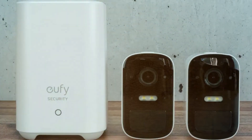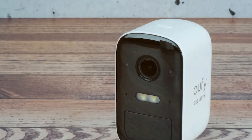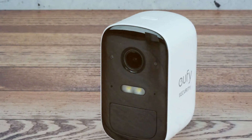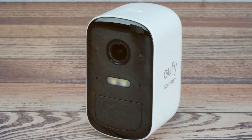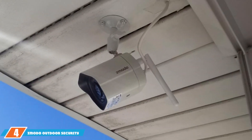With IP67 waterproofing, this camera withstands the elements, delivering reliable performance year-round. Enhance your eufy security system with the eufy Cam 2C Pro — a testament to innovation and reliability in wireless home security. Next, at number four, we have the Zmodo outdoor security camera wireless two-pack.